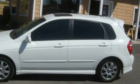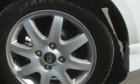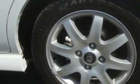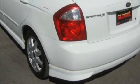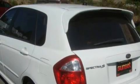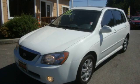Its top features include fold-down rear seats, a leather-wrapped steering wheel, cruise control, a rear window defroster, and a CD player — and it's easy to see why this automobile is an excellent choice. Stop by today and test drive this vehicle for yourself.